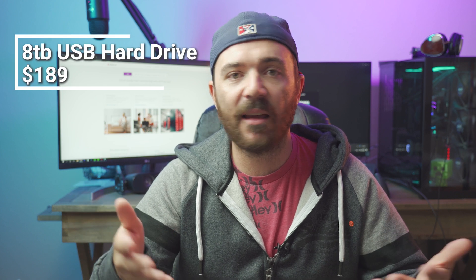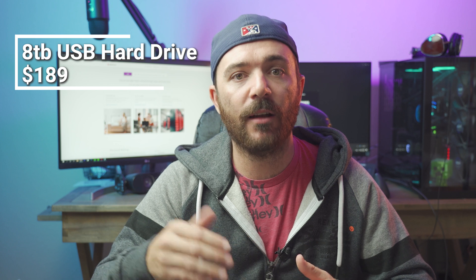Backblaze actually has a smarter solution for that at no additional cost. They will send you up to an 8-terabyte drive to your house with all of your data on it, so you can take it off that hard drive and put it onto your computer — no crazy amounts of data going through your internet. At the end of it you send the drive back and you're not charged, but if you want to keep it, Backblaze charges a fairly reasonable market rate.